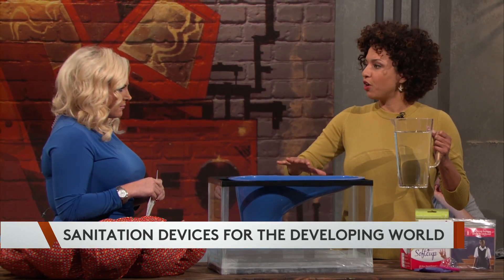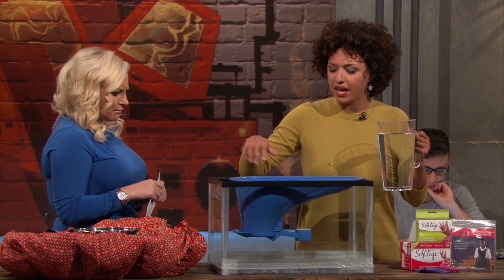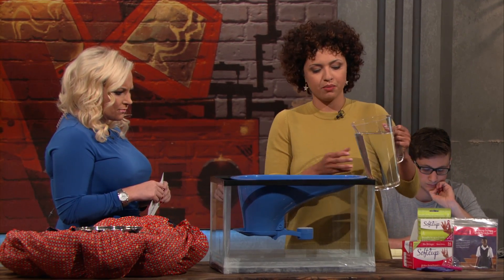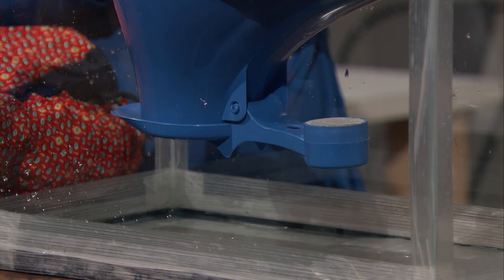This is the SATO toilet, built for open pit latrines — which I have actually used a lot of in my day. Those don't have any protection to keep bugs away from getting into your body. What you do is handle your business, then take water — bam, flush.